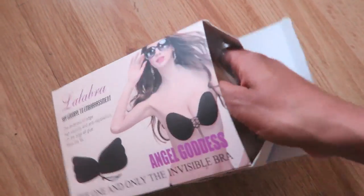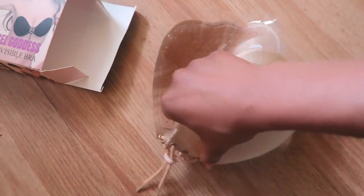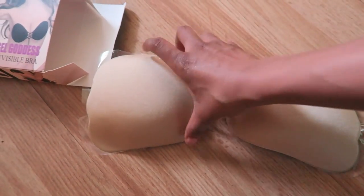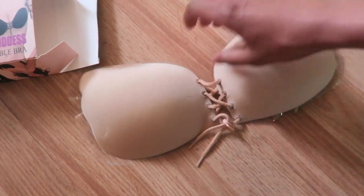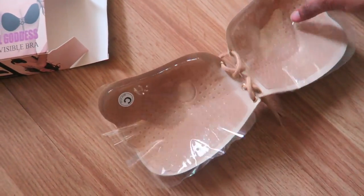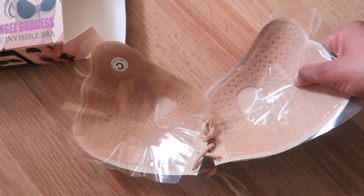Hey guys, it's your girl Benita here. Today I'm going to talk about the invisible bra that's been so famous and plastered all over social media recently. You've seen a bunch of Instagram models wearing it and talking about it, so I decided to buy it to make a review and see just how good it really was. When I clicked on some of the Instagram boutiques to see how much the bra cost...